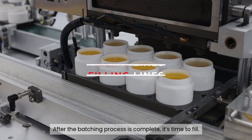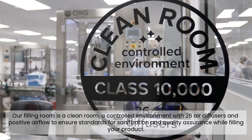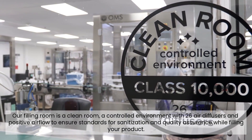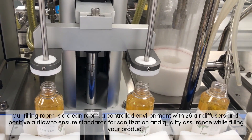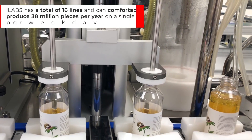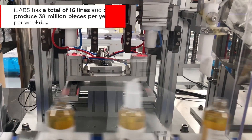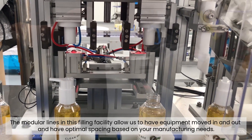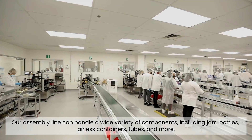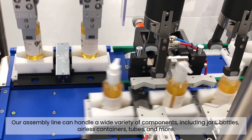After the batching process is complete, it's time to fill. Filling lines 1 through 8 are found in the lower level of our facility. Our filling room is a clean room — a controlled environment with 26 air diffusers and positive airflow to ensure standards for sanitization and quality assurance while filling your product. Corrugated materials are not allowed in this room and proper cleaning protocols are followed. iLabs has a total of 16 lines and can comfortably produce 38 million pieces per year on a single shift per weekday. The modular lines allow for equipment to be moved in and out with optimal spacing based on your manufacturing needs. Our assembly line can handle a wide variety of components, including jars, bottles, airless containers, tubes, and more.